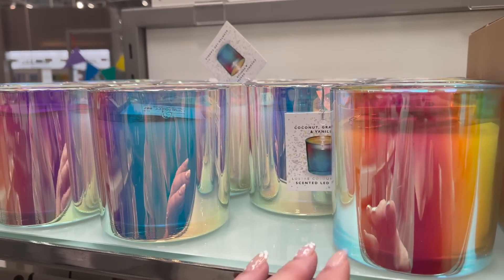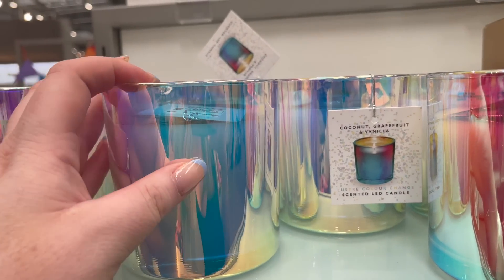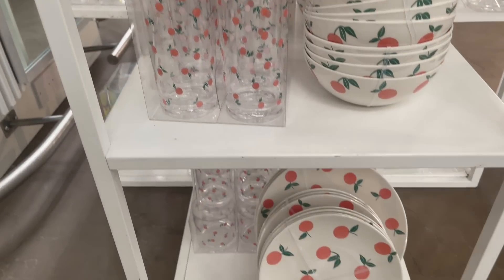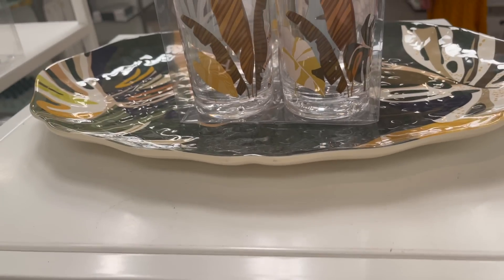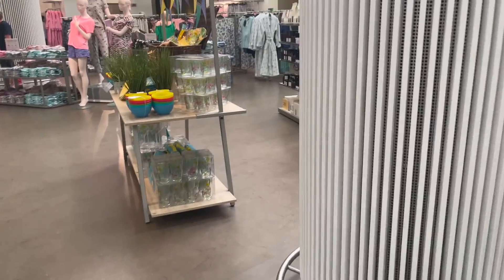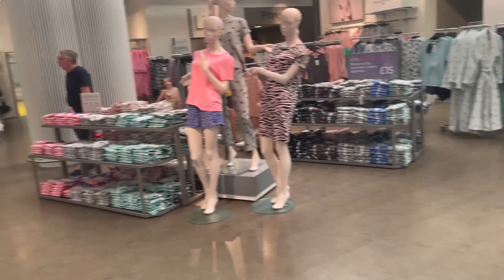Let's head upstairs and look at the homeware. Oh, these iridescent candles are pretty — oh, they're LED ones! Very pretty. Coconut, grapefruit, and vanilla. Oh, these are very nice — jungle print, a serving tray, glasses with animals on. I quite like those. They haven't got very much homeware up here, a bit sparse at the moment, but I'm sure that will change.